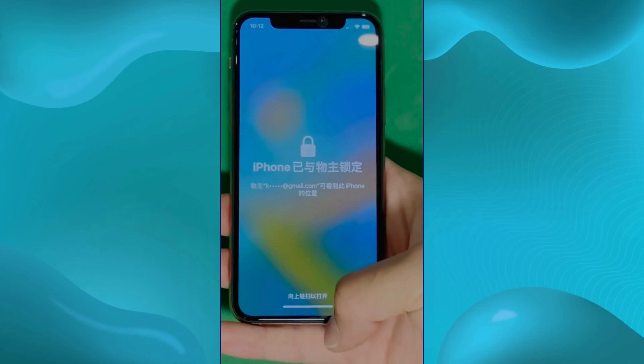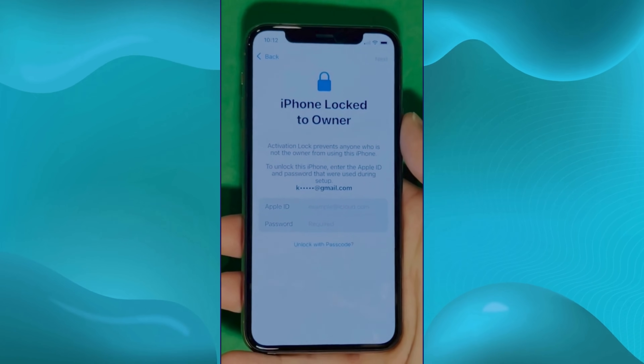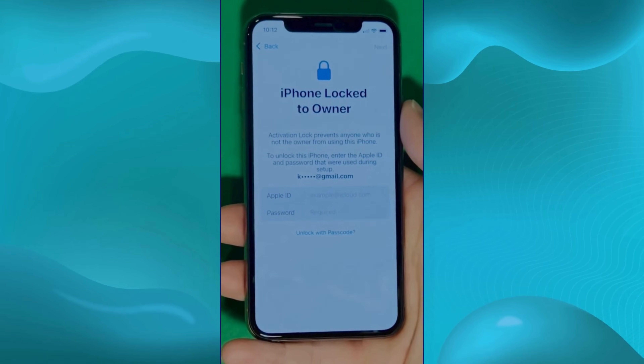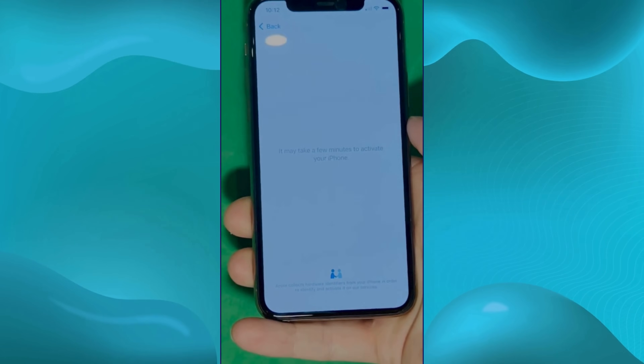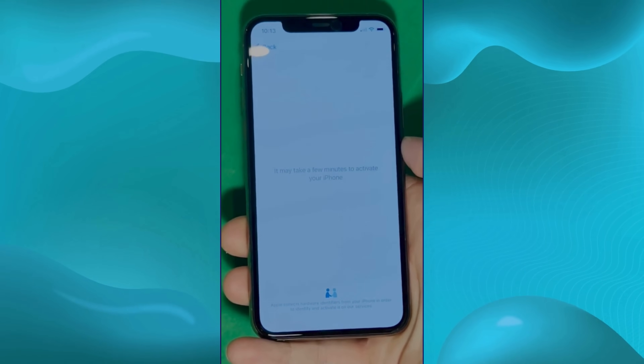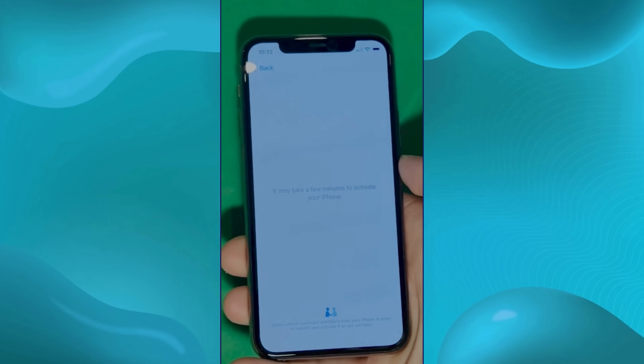As you can see here, we swipe up to see the iPhone locked to owner page. In this part, it really takes time and patience. We wait for the unlock process to activate the phone. And as you can see, we swipe left and wait for a few minutes to activate your iPhone. Don't worry, it will be worth the wait. You will enjoy your phone once again once it's finally unlocked.